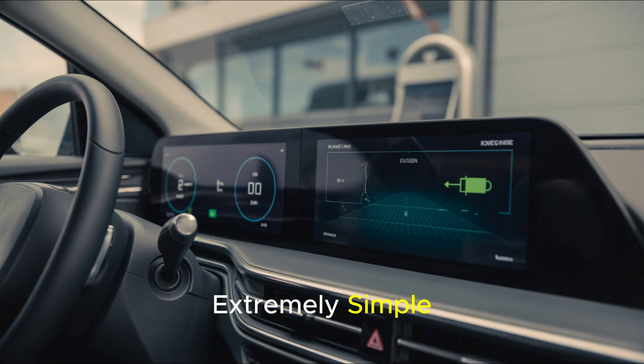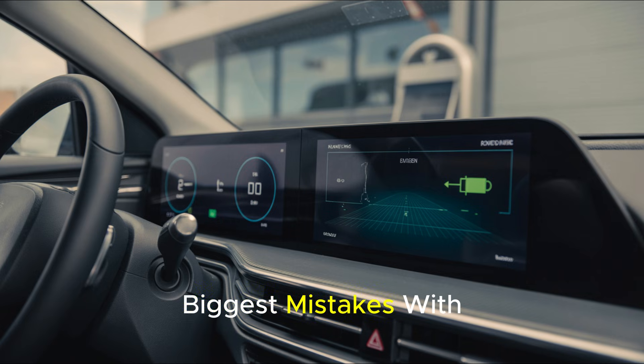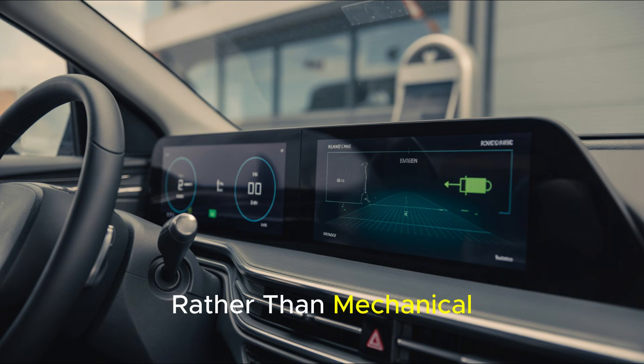The solution is extremely simple. Before selling or transferring the vehicle, you must perform a factory reset, remove the vehicle from the mobile app, and delete all user profiles. One of the biggest mistakes with electric vehicles is neglecting digital security rather than mechanical security. Not skipping this step protects both your privacy and your security.